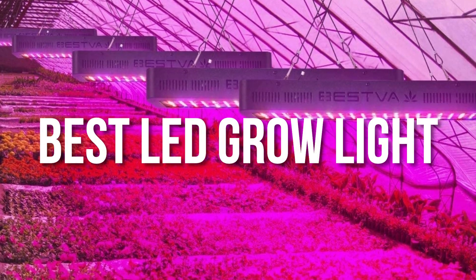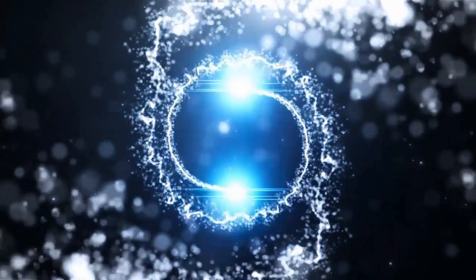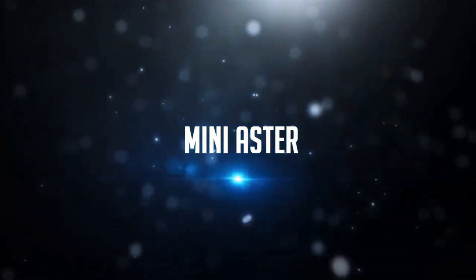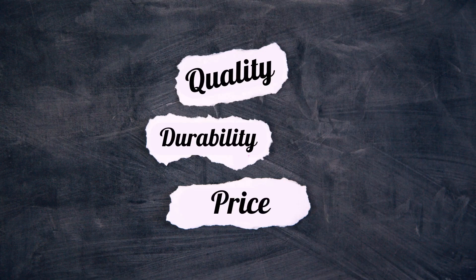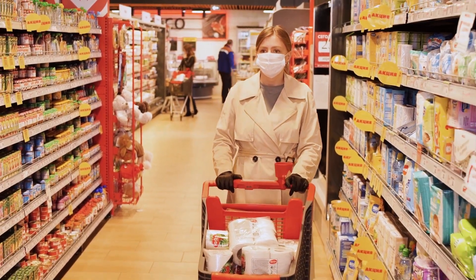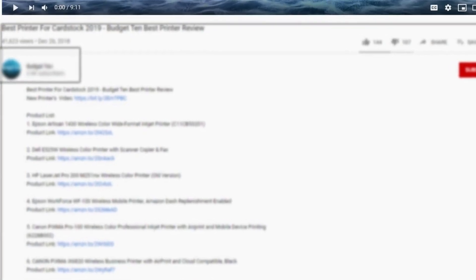Hello everyone, today's video is on the best LED grow lights in the market for this year. I made this list based on my personal opinion and hours of research, and I have listed them based on quality, durability, price, and more. I have included options at several price points, so no matter your budget, we will have the product for you. If you want more information and updated pricing on the products mentioned, be sure to check the links in the description down below.